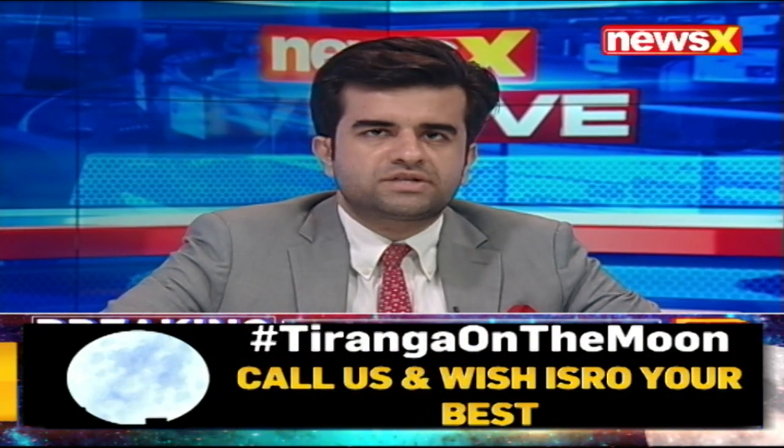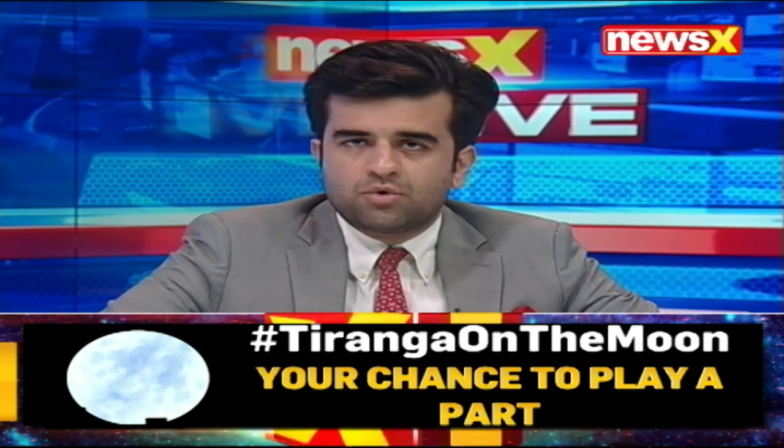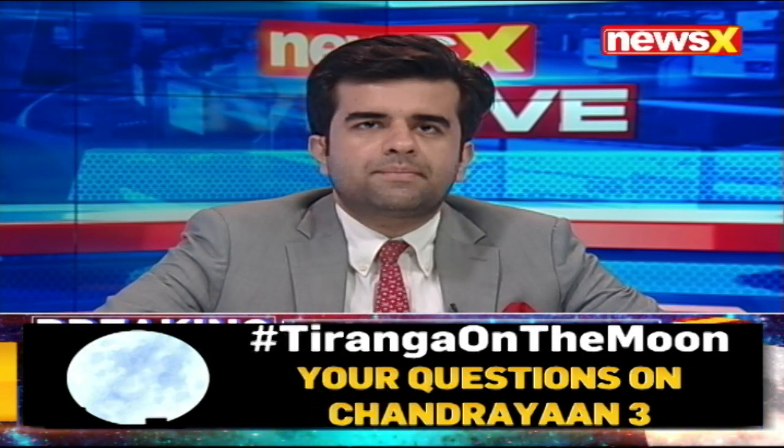ISRO has released a fresh set of images captured by the lander hazard detection and avoidance camera. The camera, which shall help identify the landing spot, is to take pictures of the far side of the moon where some craters in a plane area can be seen. ISRO has informed that the lander module has now established two-way communication with the Chandrayaan 2 orbiter.